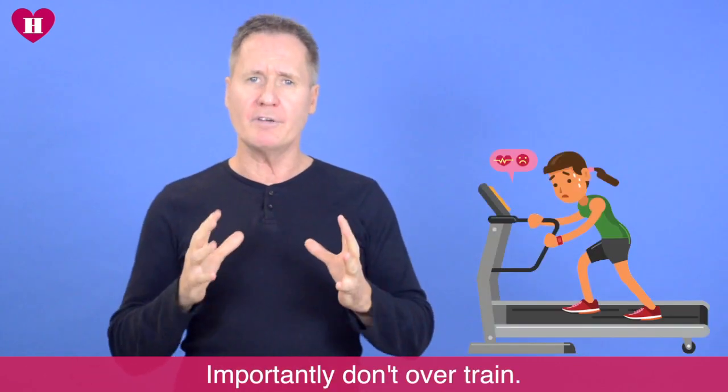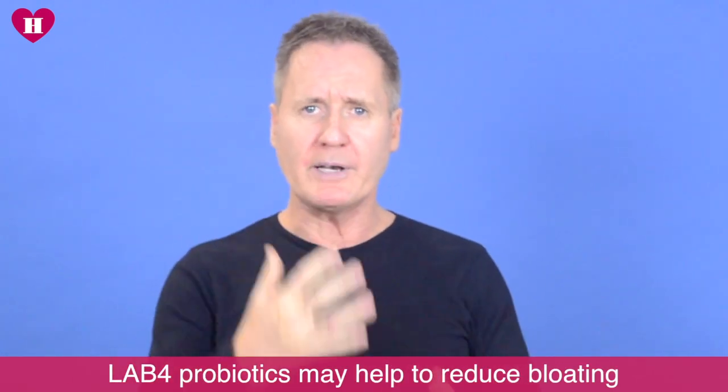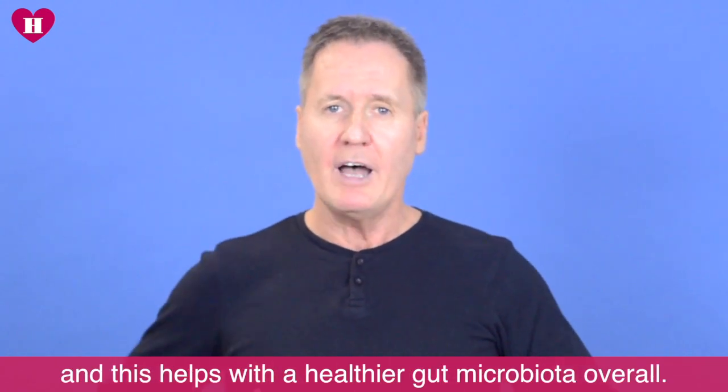And importantly, don't over train. Lab 4 probiotics may help to reduce bloating, and this helps with a healthier gut microbiota overall.